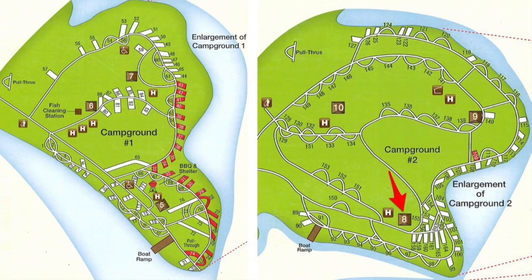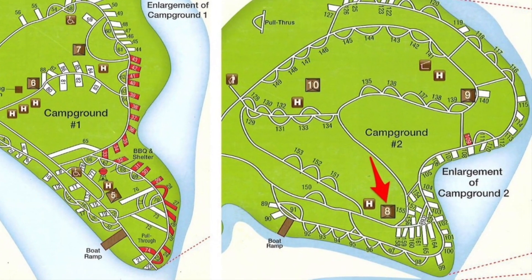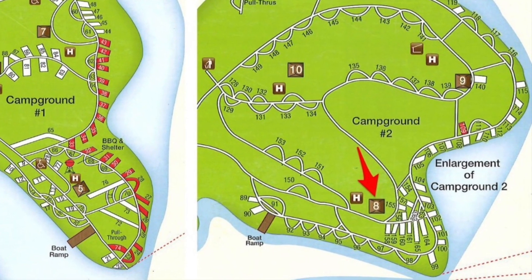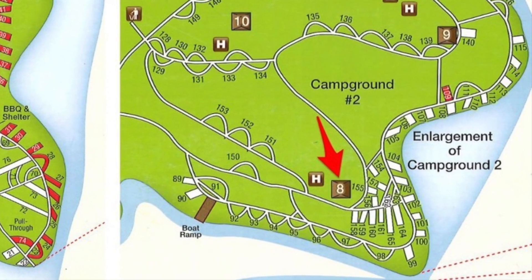The main restroom facility for site 95 is restroom number 8, and it's indicated by the red arrow. It's a full-service restroom facility with running water, hot showers, and flush toilets. And it also has laundry facilities.